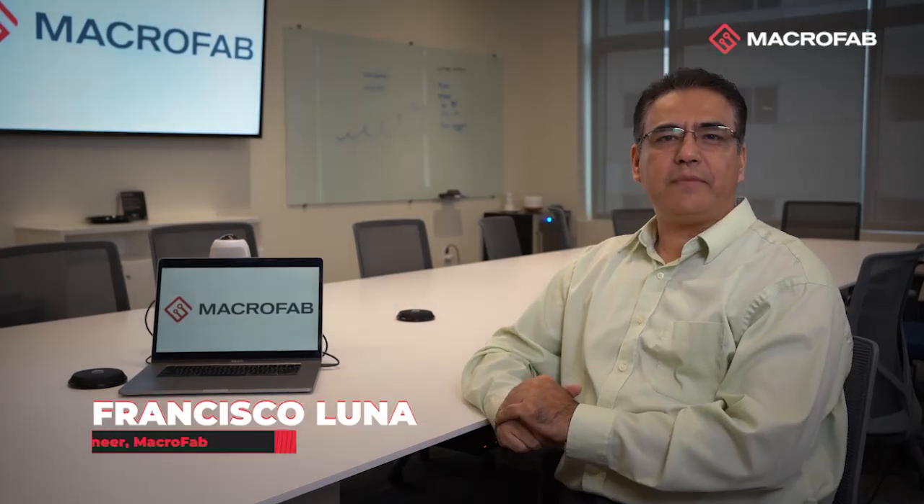Hi, my name is Francisco Lula. I am the sales engineer at Macrofet, and I want to speak briefly here about nearshoring and sourcing closer to where your end market is going to be at.